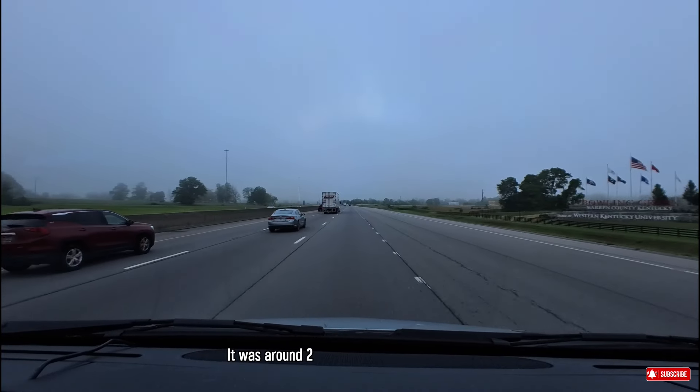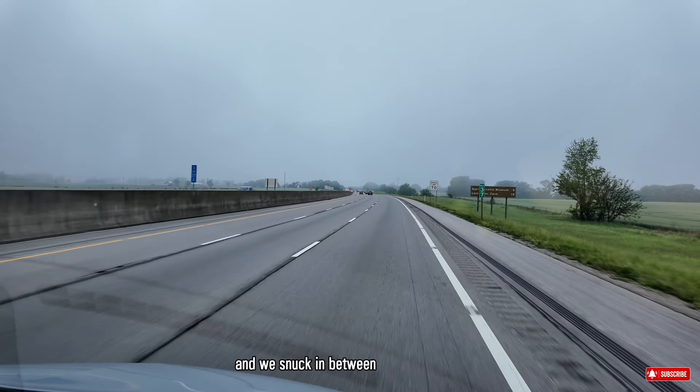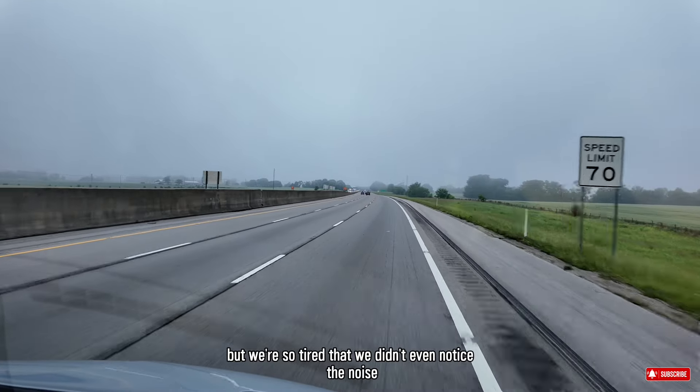It was around 2am when we decided to stop at the rest area just outside Bowling Green and we snuck in between the noisy trucks. But we were so tired that we didn't even notice the noise.